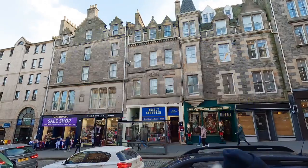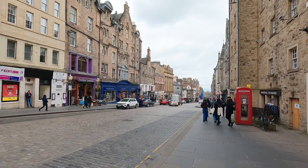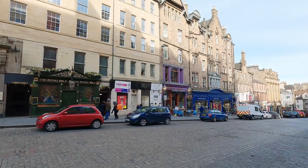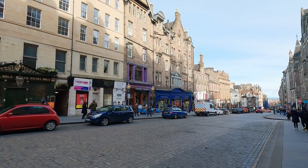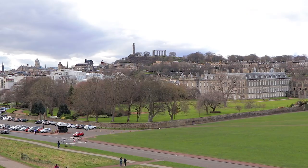It follows a descending slope for almost a mile, hence the name which was coined in 1920, and runs from the famous Edinburgh Castle to the Scottish Parliament and Holyrood House Palace, the Scottish residence of monarchs which includes the ruined Holyrood Abbey.